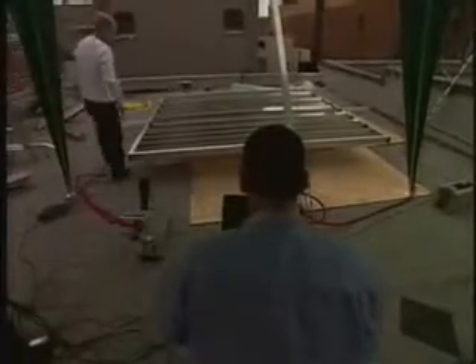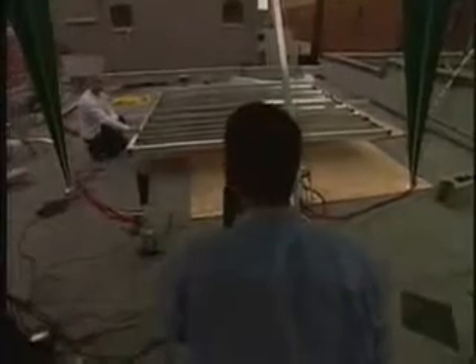If you actually concentrate the sunlight to a focal spot, you can then convert it more effectively, and we're concentrating it with very cost-effective mirrors.